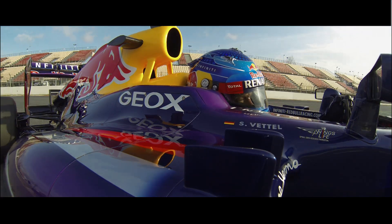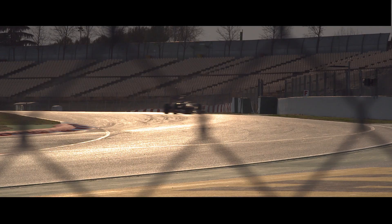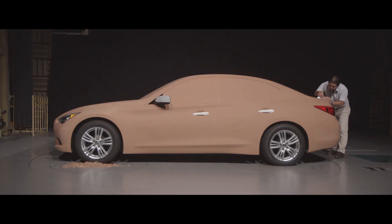Here at Red Bull Racing, we spend 24 hours, seven days a week in the wind tunnel. We've tried more than a thousand types of shapes.